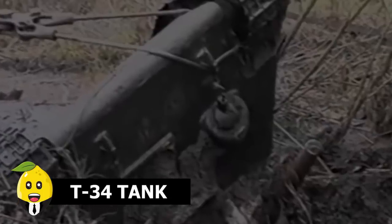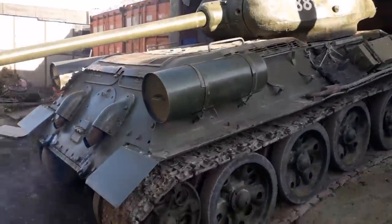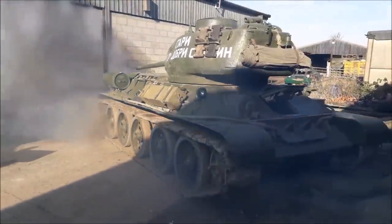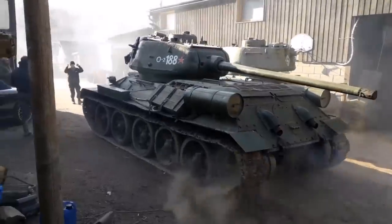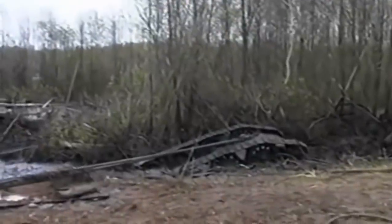T-34 tank. The T-34 is a Soviet medium tank produced from 1940 to 1958. It was regarded as the world's best tank when the Soviet Union entered the Second World War. One such T-34 was found in a lake near eastern Estonia.